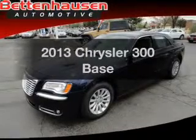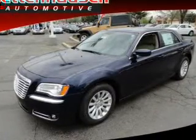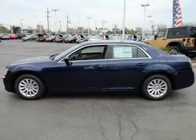Introducing the 2013 Chrysler 300 — everything you need under one roof with this great vehicle. With a solid six-cylinder engine, the powertrain includes rear-wheel drive that responds smoothly to its automatic transmission.